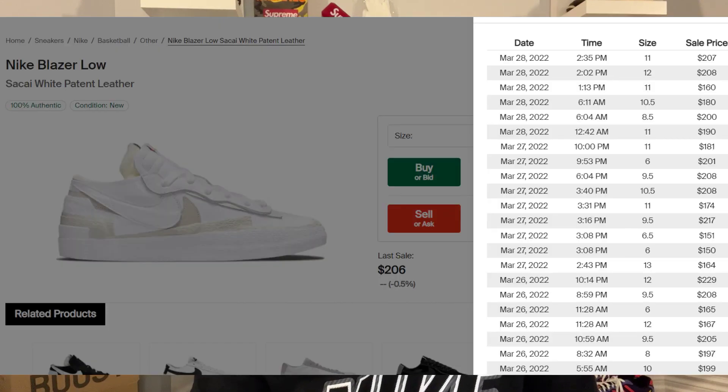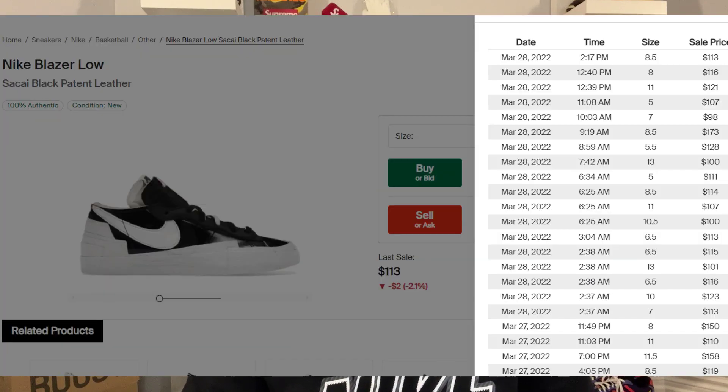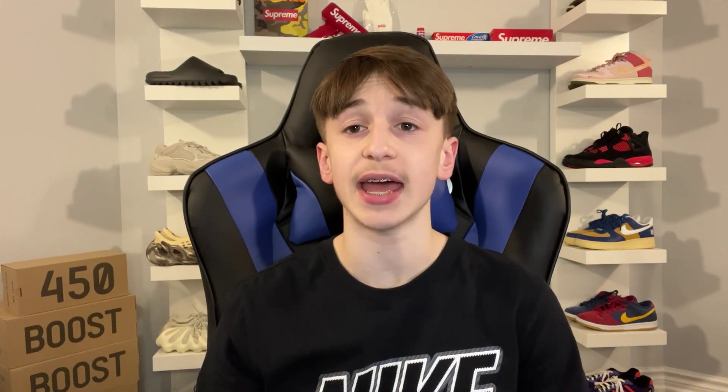Moving on to resale, the white patent leather colorway is currently going for around $175 to $200 depending on size, while the black patent leather colorway is currently going for around $100 to $120 depending on size. The bigger sizes are definitely doing better for both. Looking back at the Iron Gray Sakai Nike Blazer Low from 2021, that one's hovering around $150. I think both these colorways could do similarly — probably around $130 to $150, with some white colorway sizes potentially around $175. The black will likely have the lowest resale and may stay below retail for a bit.